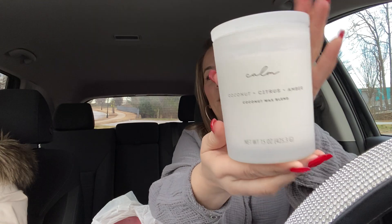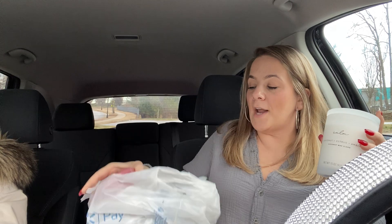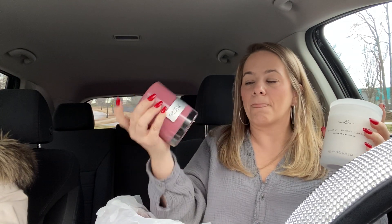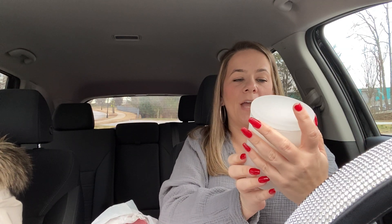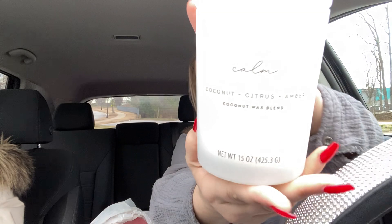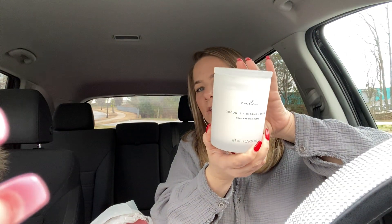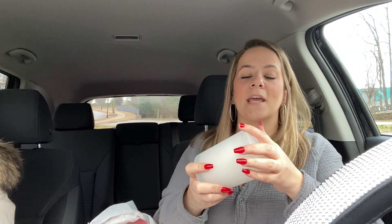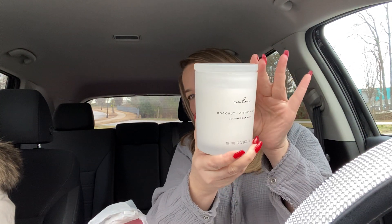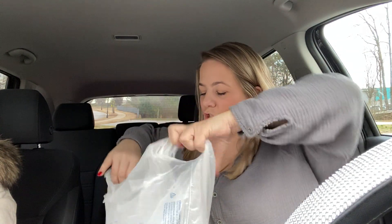I also got this one — it looks new. It's called Calm. Look how pretty it is. These were $9.97 for the Better Homes and Gardens. This one is a coconut citrus and amber coconut wax blend. This smells like it could go in my bathroom. Smells really good, and I love the packaging. All the packaging on these candles are so cute. Walmart has definitely stepped up their game with candles and the packaging of them.